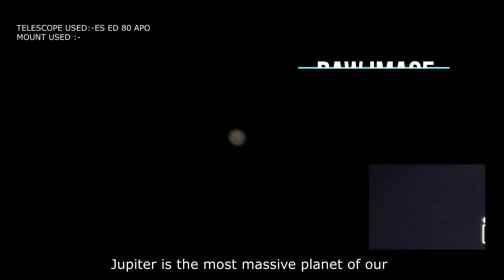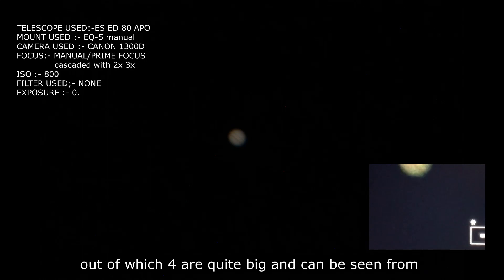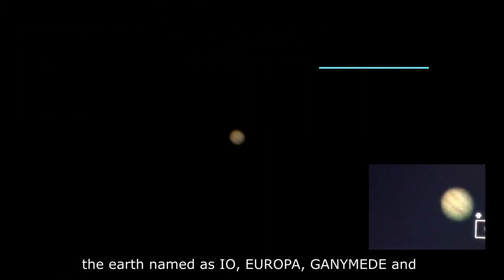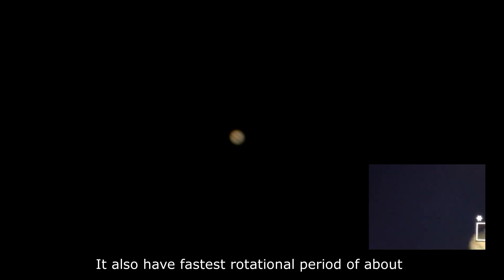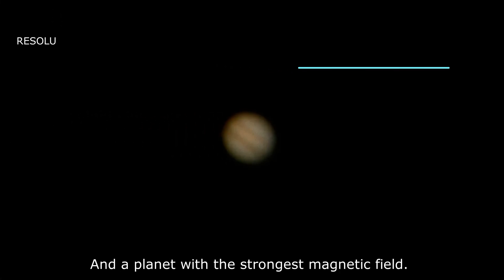Jupiter is the most massive planet of our solar system. It has around 79 known moons, out of which four are quite big and can be seen from the Earth — named Io, Europa, Ganymede, and Callisto. It also has the fastest rotational period of about 10 hours, and is the planet with the strongest magnetic field.